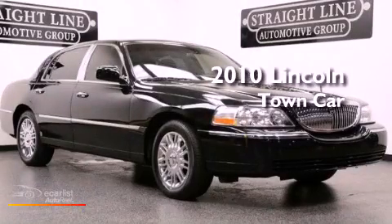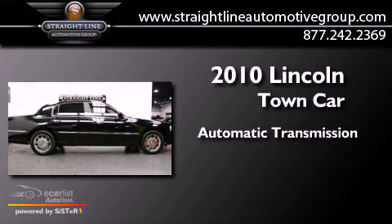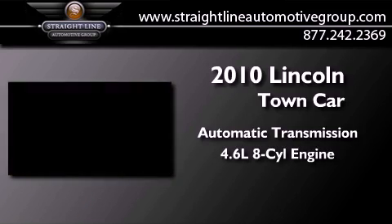This is a 2010 Lincoln Town Car. This four-door sedan has an automatic transmission and a 4.6-liter V8.